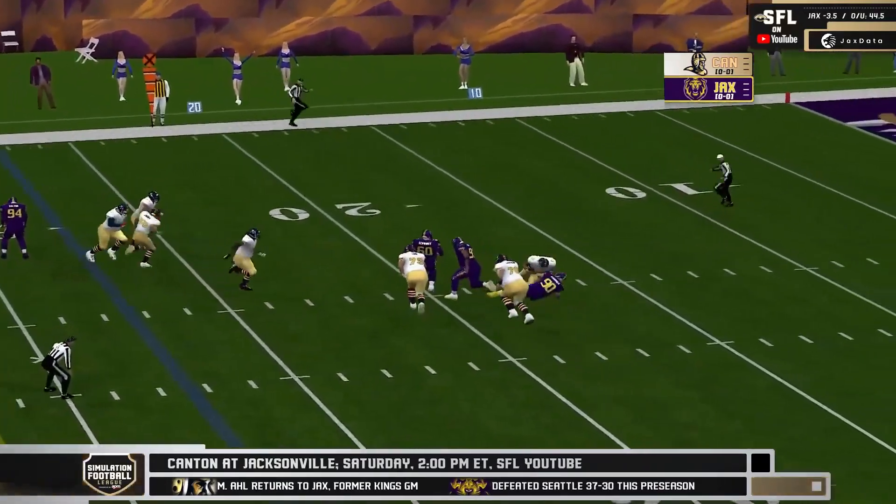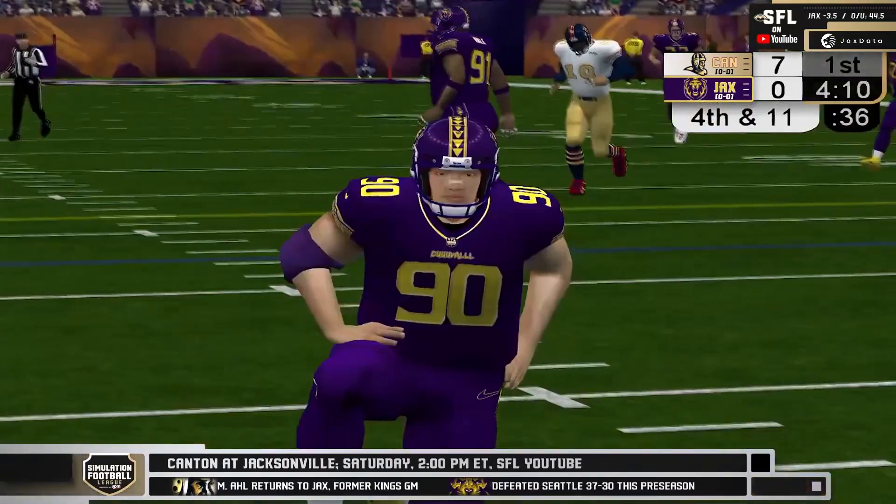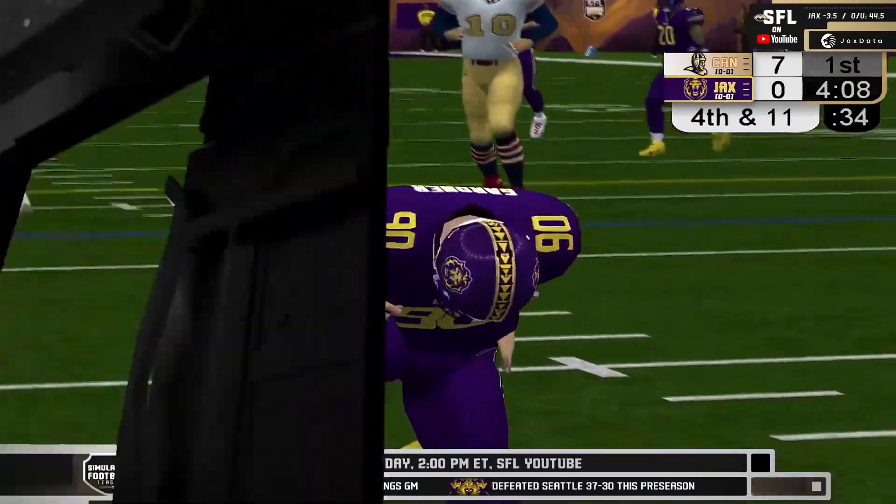Patterson runs around the pocket, does a spin move. He's sacked, taken down in the backfield. Ran around for a little bit too long there, and that's an excellent play by Logan Gardner.